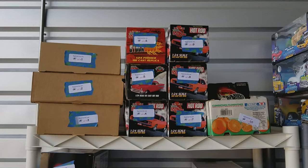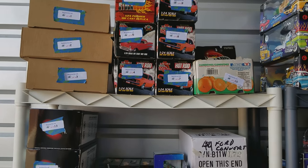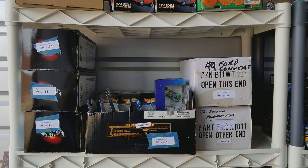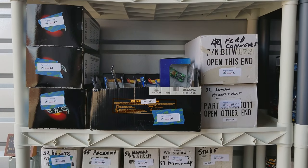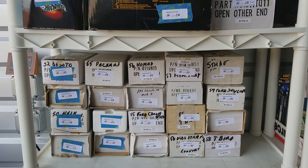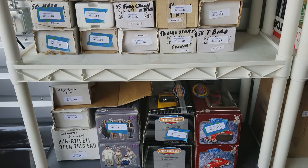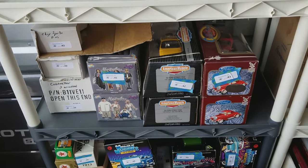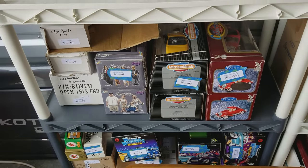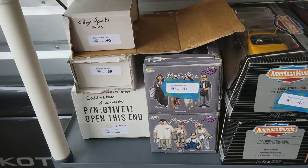We have a lot of die-cast in this auction. Unfortunately they're in boxes so it's hard to take a lot of these out, but you can see it's everything from hot rods to a lot of Franklin Mint cars. These are all Franklin Mint — that smaller one is a beautiful Franklin Mint car as well.